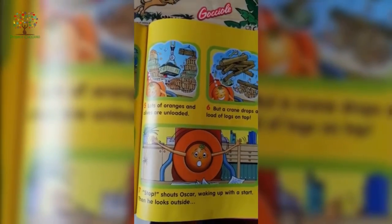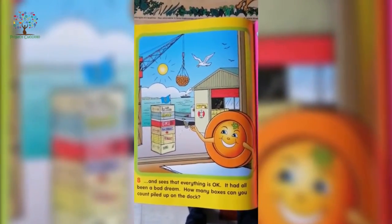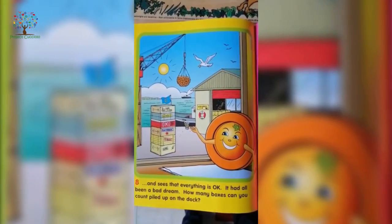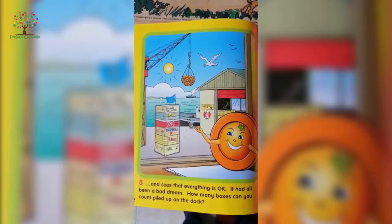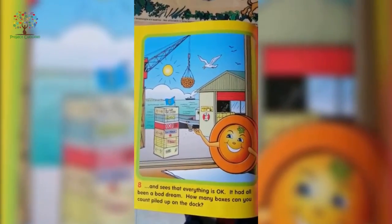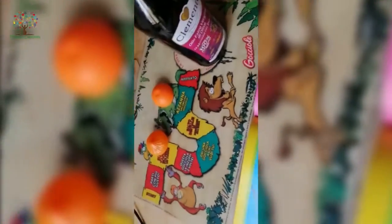He wakes up with a start, then looks outside and sees that everything is okay — it had been a bad dream. How many boxes can you count piled on the dock today?